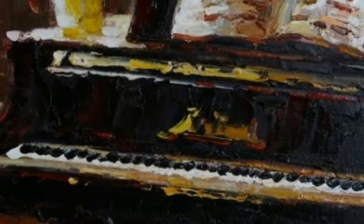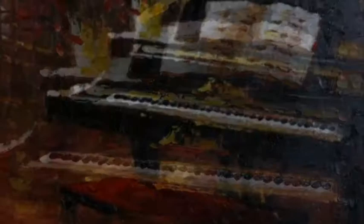The Baby Grand Piano is the central theme of Christina's most popular paintings and has established her firmly in the art world as an exceptional impressionistic artist.